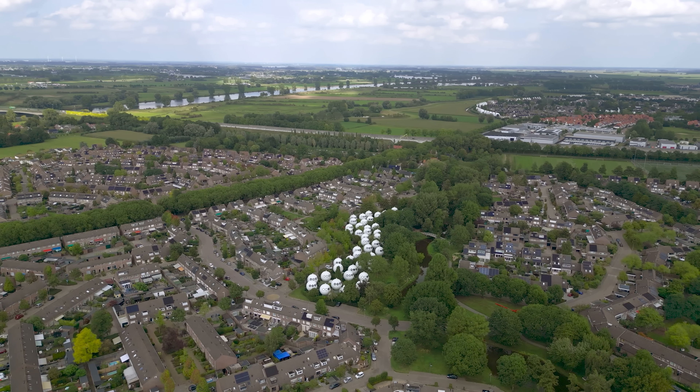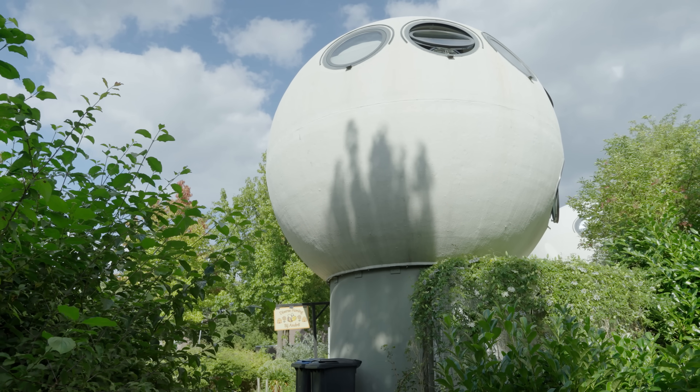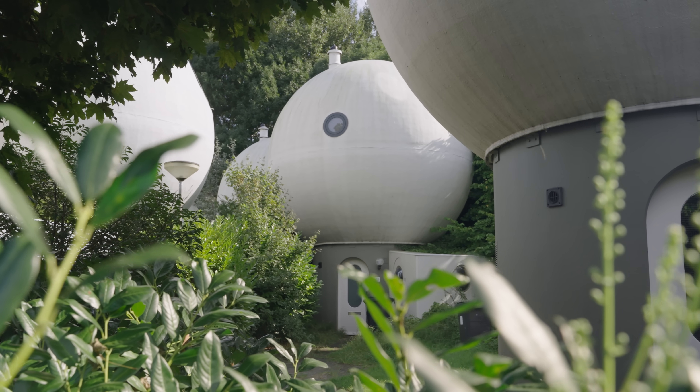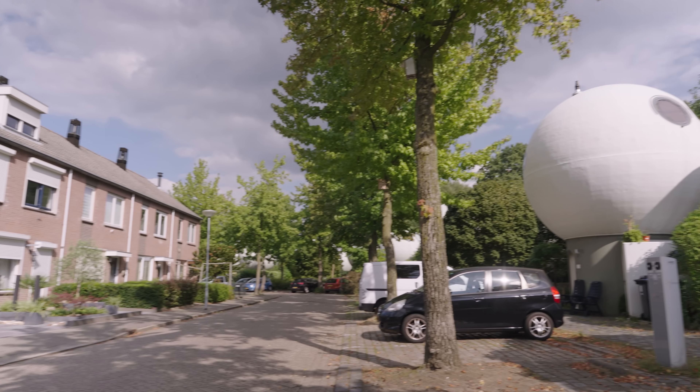Maybe if these plans had continued, the third or fourth generation of these houses would have worked well. But not only did they have problems, they also proved just too expensive compared to the economies of scale for traditional housing. Recently, these houses were added to monumental status, so they get a little bit more care and can't be demolished — but that's only on the local level, not the governmental level, at least not yet.